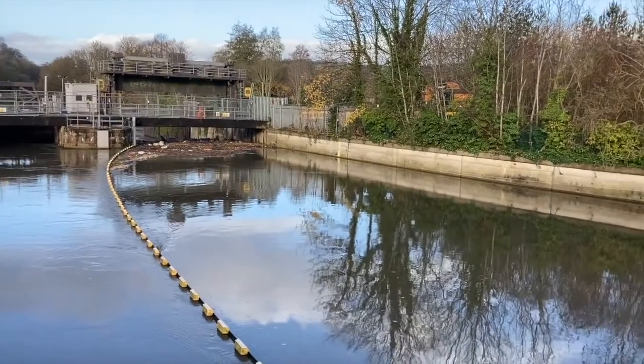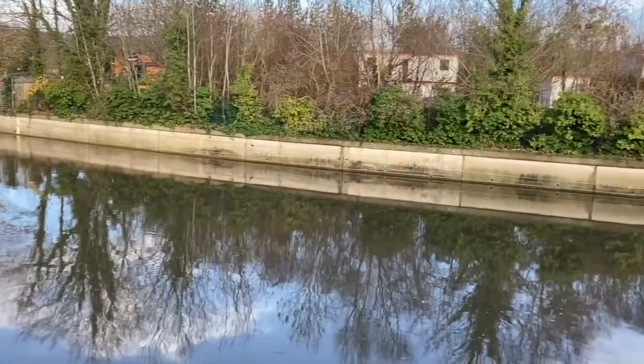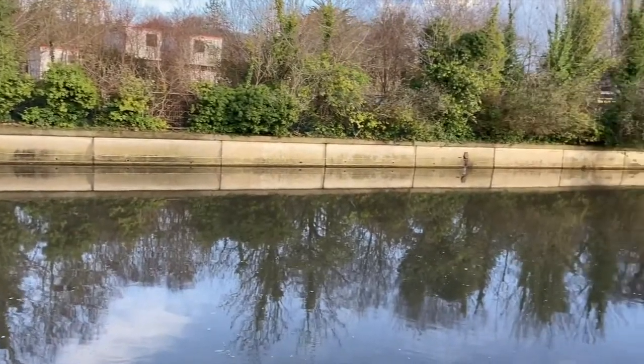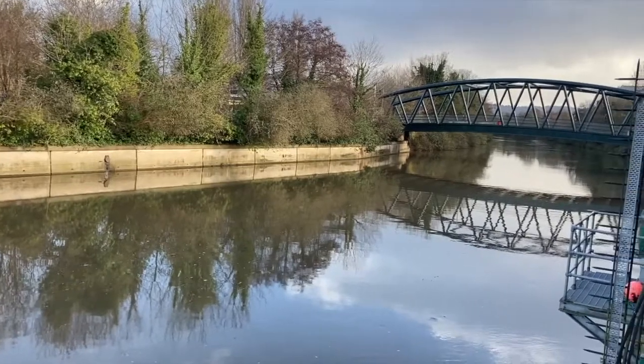What's equally important is when we have significant rainfall upstream, the flow gets more and more in the River Avon, and what we have to do then is make sure that all that water can pass through Bath without causing a flood risk.